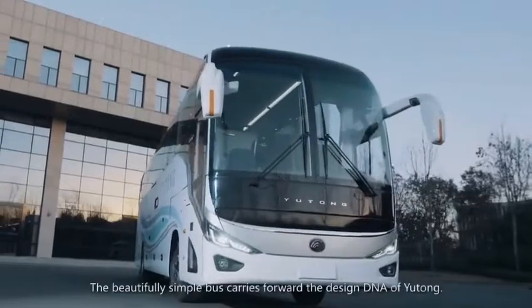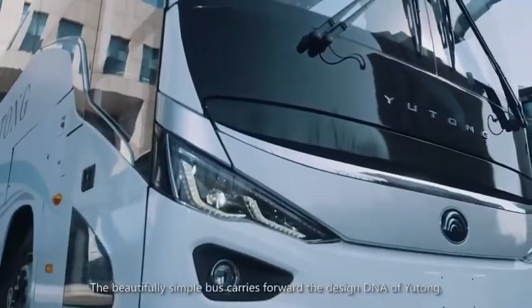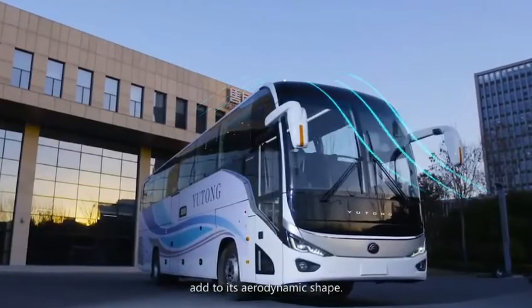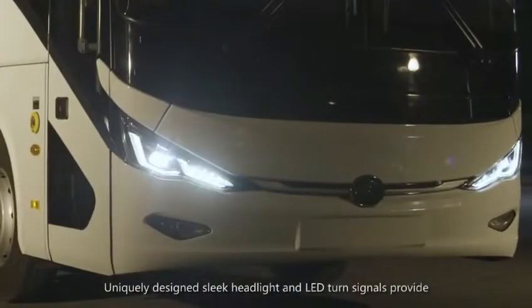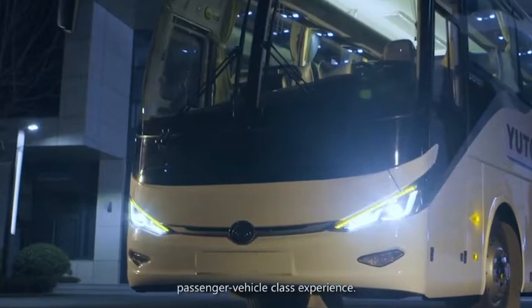The beautifully simple bus carries forward the design DNA of Yutong. Streamlined double windshields add to its aerodynamic shape, and uniquely designed sleek headlights and LED turn signals provide a passenger vehicle class experience.